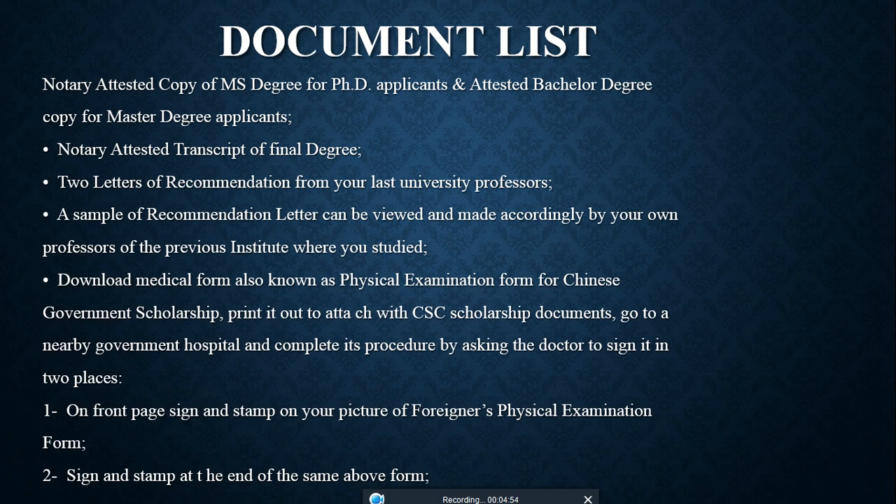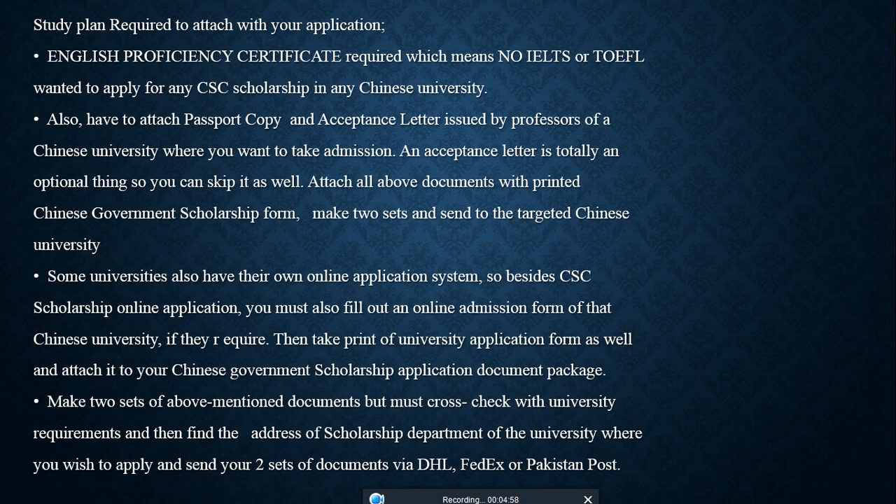Also required are: the official medical form signed by your physician, your study plan or research proposal, a copy of your passport, and your acceptance letter. Note that some universities also have their own online application system, so besides the CSC scholarship online application, you must also fill out an online admission form on that Chinese university's website.